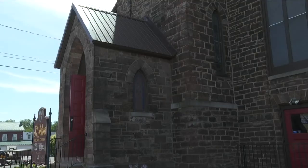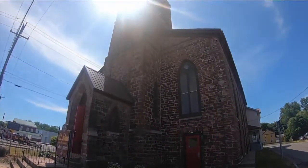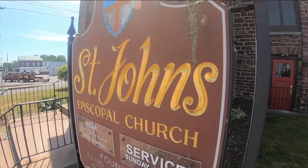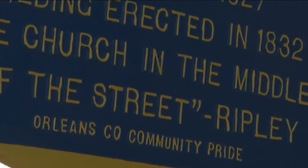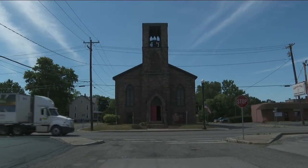Sure, parking is at a minimum, but there's not a lot of grass to cut — that's a plus. And there are a lot of old churches around, but St. John's is special: a one-of-a-kind church in the middle of the street. In Medina, Mike Randall, 7 Eyewitness News.